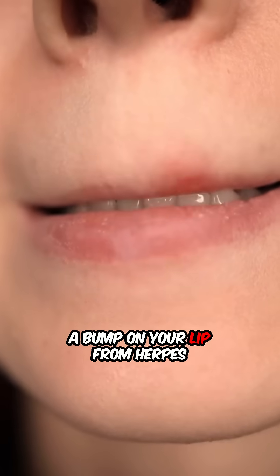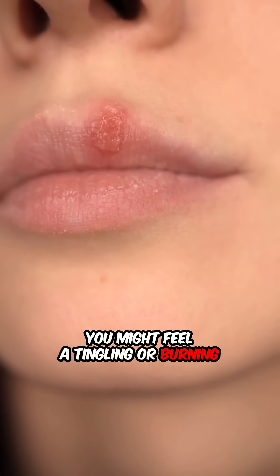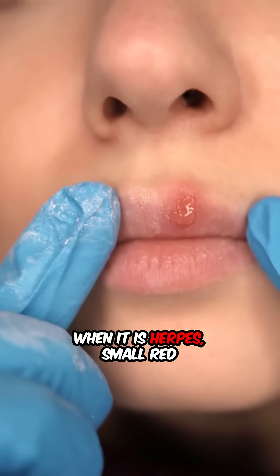A bump on your lip from herpes often comes with a warning sign. You might feel a tingling or burning sensation before the bump shows up. When it is herpes,